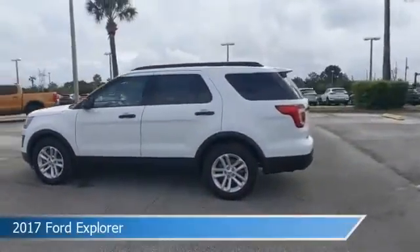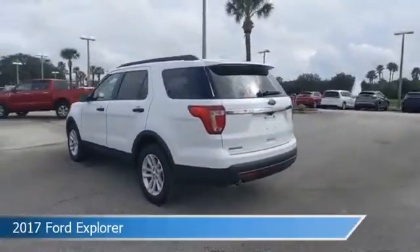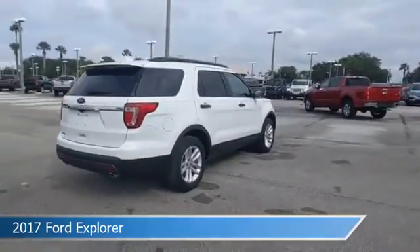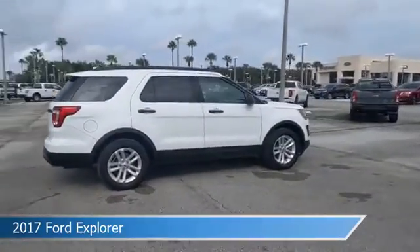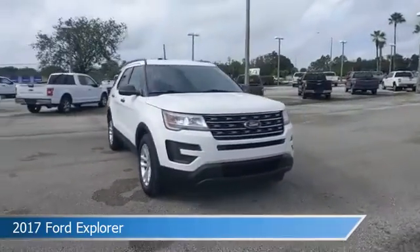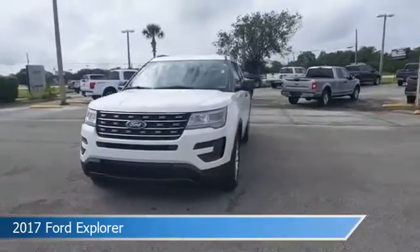Take a look at this 2017 Ford Explorer. Equipped with an automatic transmission in Oxford white, this car comes with some great features including alloy wheels, power door locks, anti-lock brakes, audio controls on steering wheel and more. Come in and check it out today.